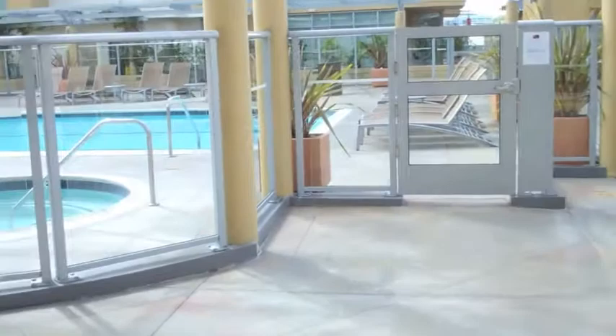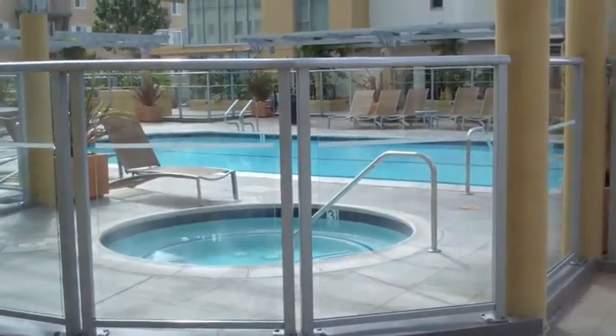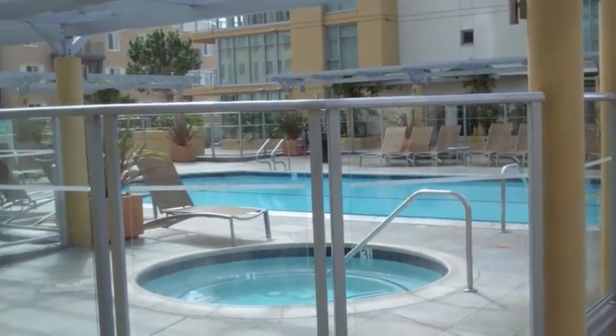Here at West Ocean Towers, you've got a fantastic hot tub, pool facility, sauna, and also workout facilities.